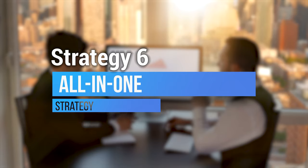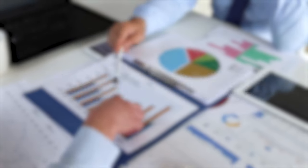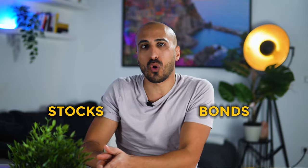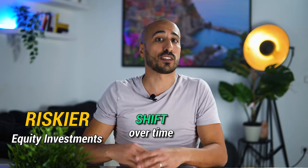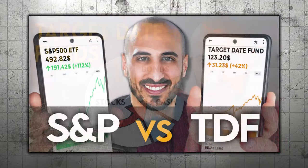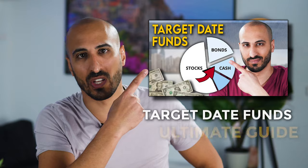Some investors opt for a strategy that involves one single ETF designed to automatically adjust its asset allocation over time. This kind of ETF is called a Target Date Fund or Target Date Retirement Fund. Target Date Funds adjust the asset mix between stocks and bonds as the investor nears retirement — the closer you are to retirement, the more the ETF shifts toward bonds and away from equities. I made a whole video about Target Date Funds and compared them to investing in the S&P 500, so I'm linking it in the description below. This approach is ideal for investors who want a set-it-and-forget-it solution — it rebalances automatically and you don't have to think about anything.